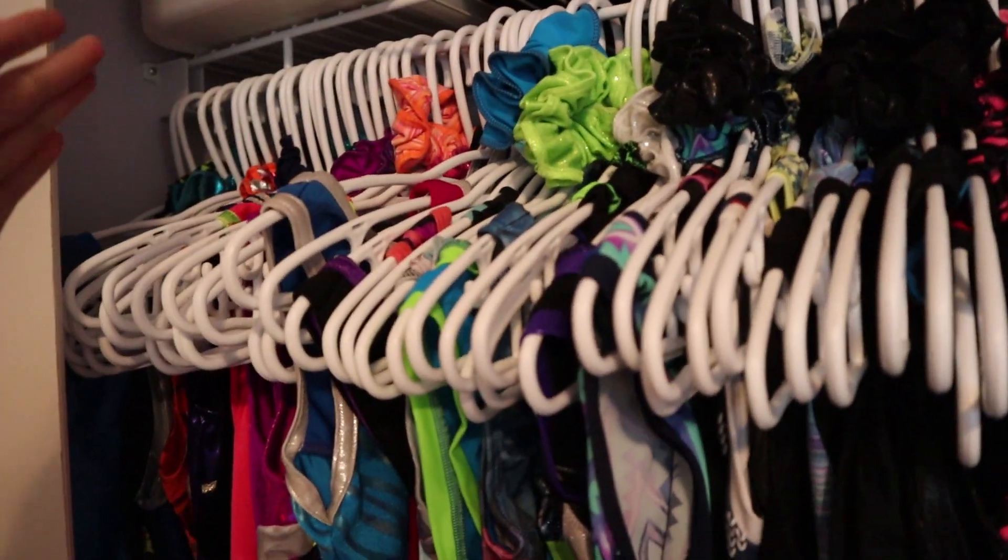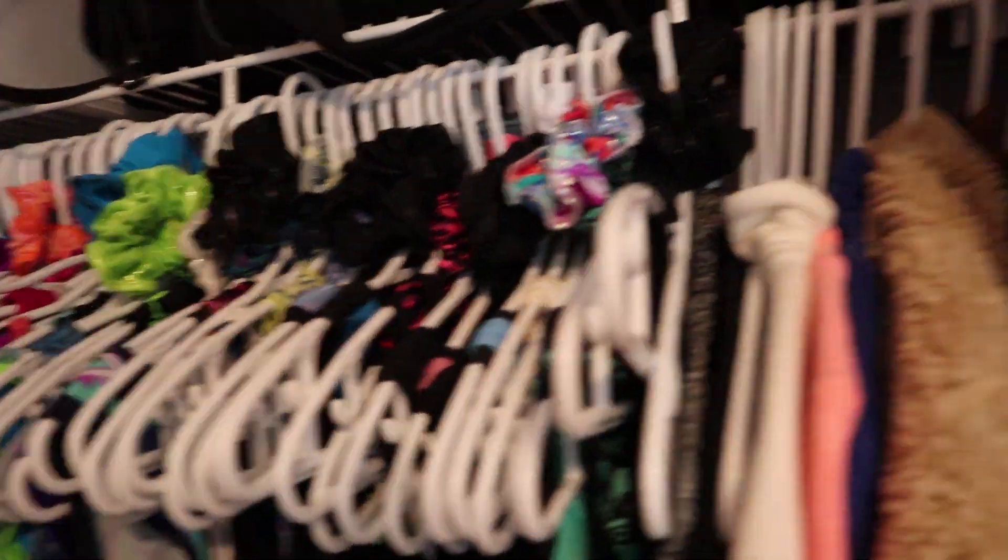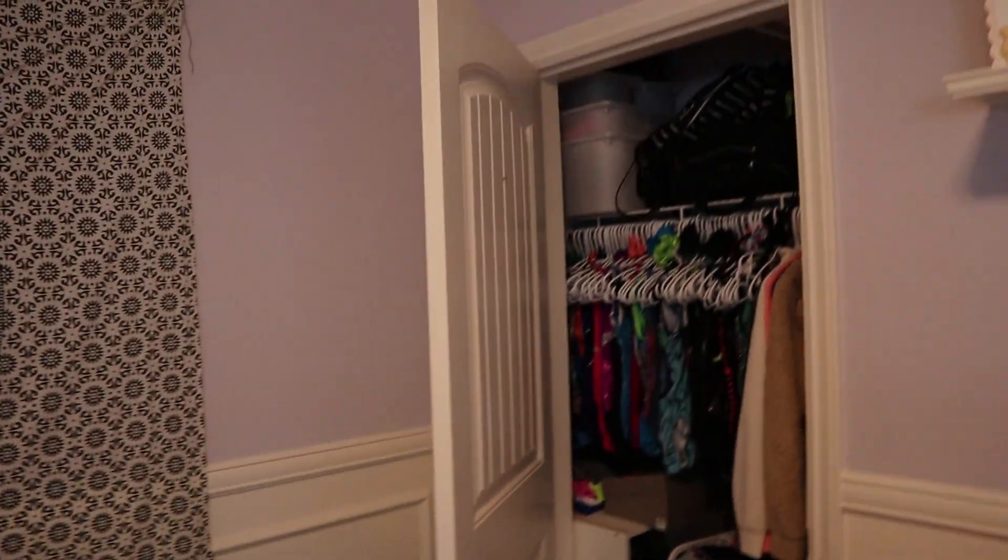That is how the scrunchie trend started, so don't argue with me — it was the gymnasts that started it. And that is why I have so many, because I already had all these and then I got these.